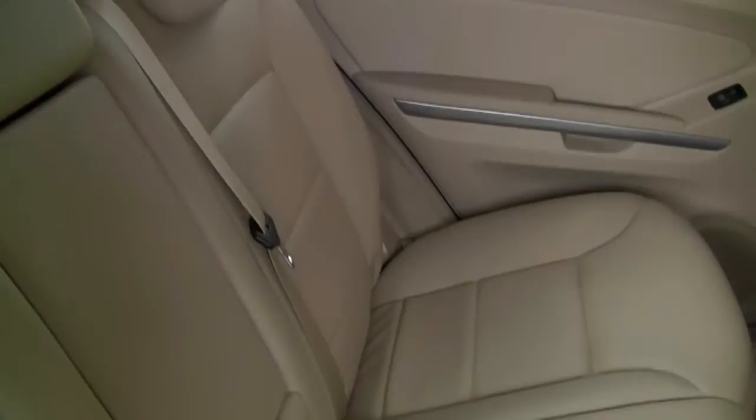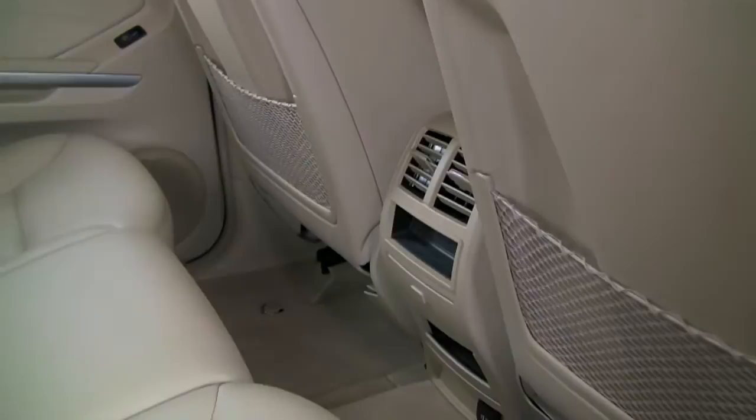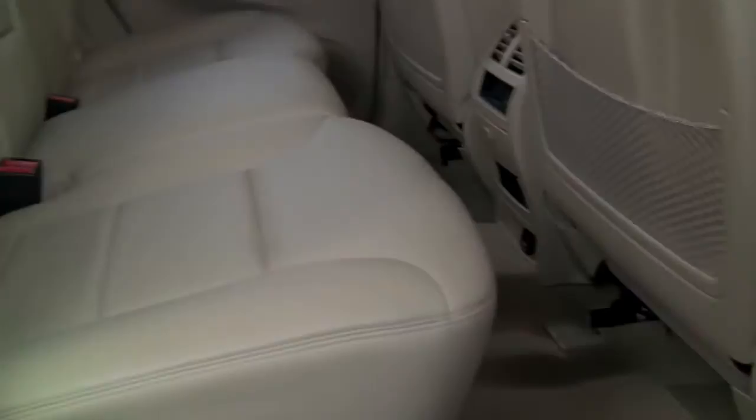This rear seat looks like it's hardly ever been sat in. Of course, it's a split folding rear seat, so if you need extra space, you have that available. Of course, ventilation controls through the console, and you can see just how beautifully clean this car is — it doesn't hardly look like anybody's been back there.